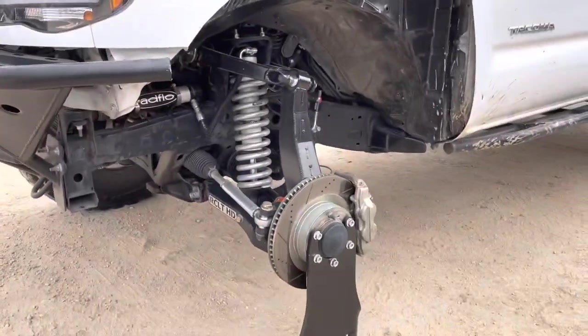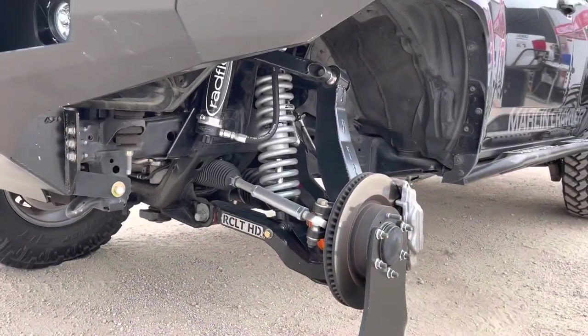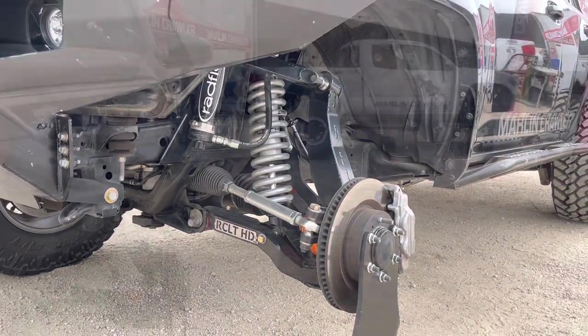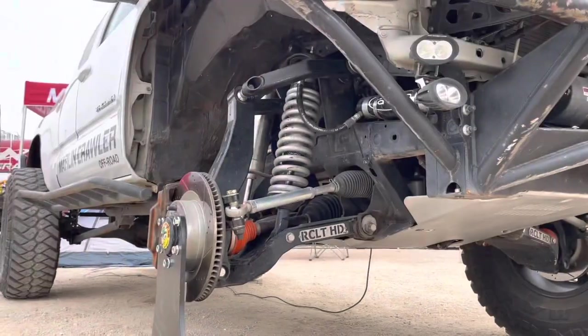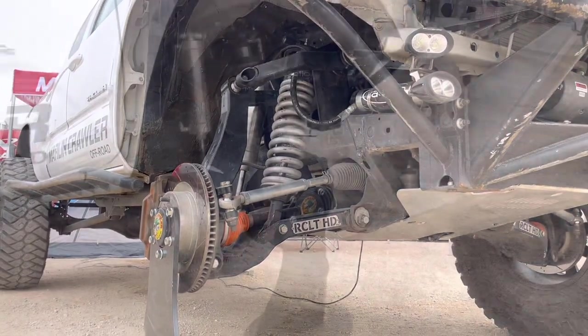Back at the MarlinCrawler booth — we got three RCL THD setups here, all three featuring our new Double Shear Steering Rack and Center Mount Mar Rack upgrades.